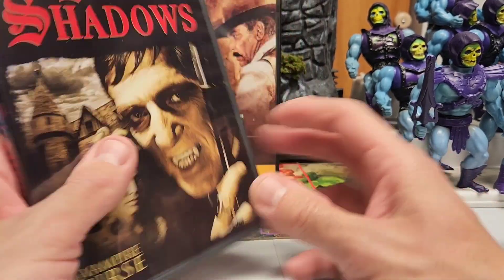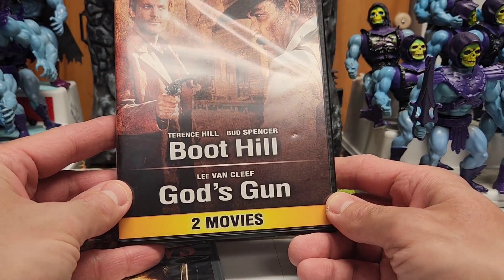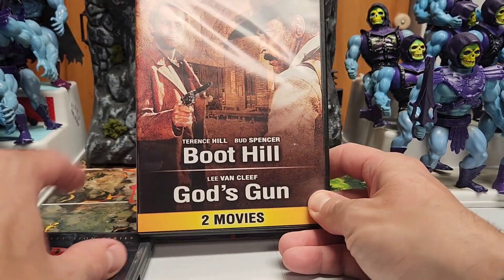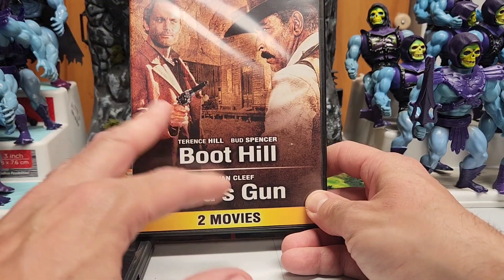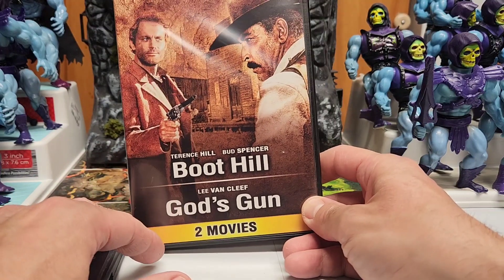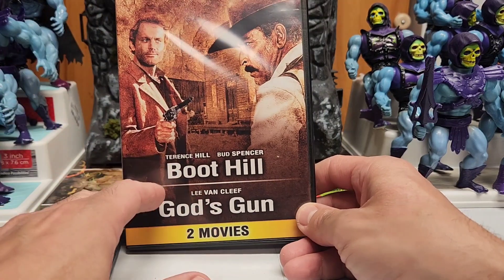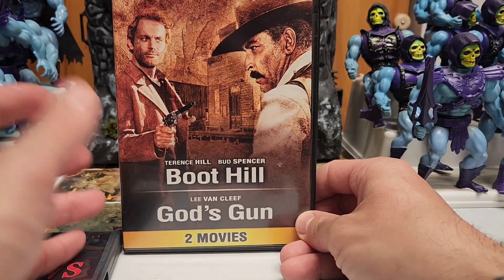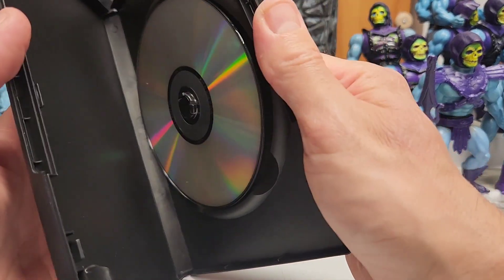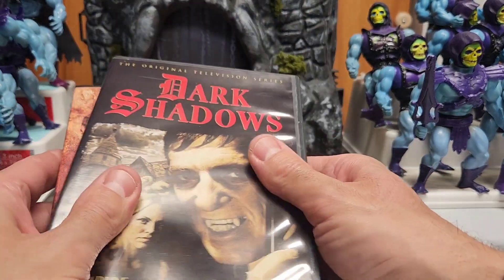The other DVD is a double feature — one movie is Boot Hill and the other is God's Gun with Lee Van Cleef, and then there's one with Terence Hill and Bud Spencer. That's actually the first movie with Terence Hill and Bud Spencer. If you're not familiar, they're two classic Italian actors who were in a bunch of spaghetti westerns and then started doing comedy films with a bunch of fistfights — very funny. If you're Italian you know them, and they're also very famous in Germany. For a buck, you can't go wrong. One side is one movie, the other side is the other.